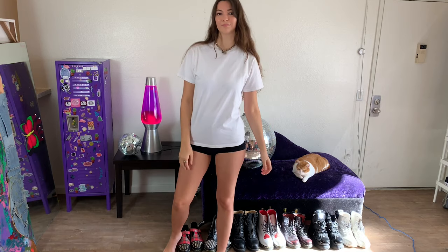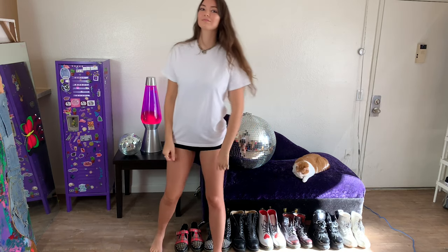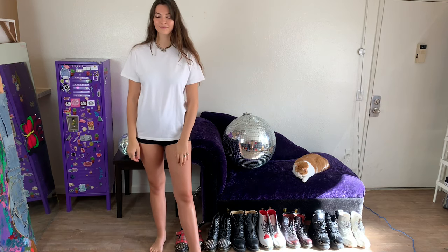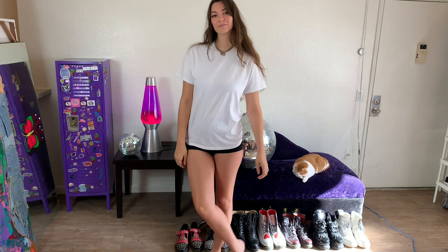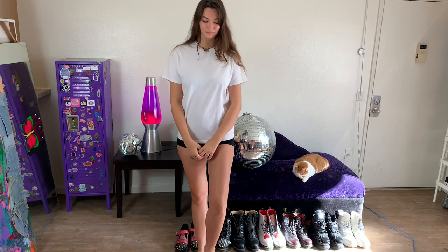This is my 10 ways to style a white t-shirt. I'm starting with this white t-shirt that I'm going to be using for all 10 looks. It's just a very standard, kind of boxy style white tee.